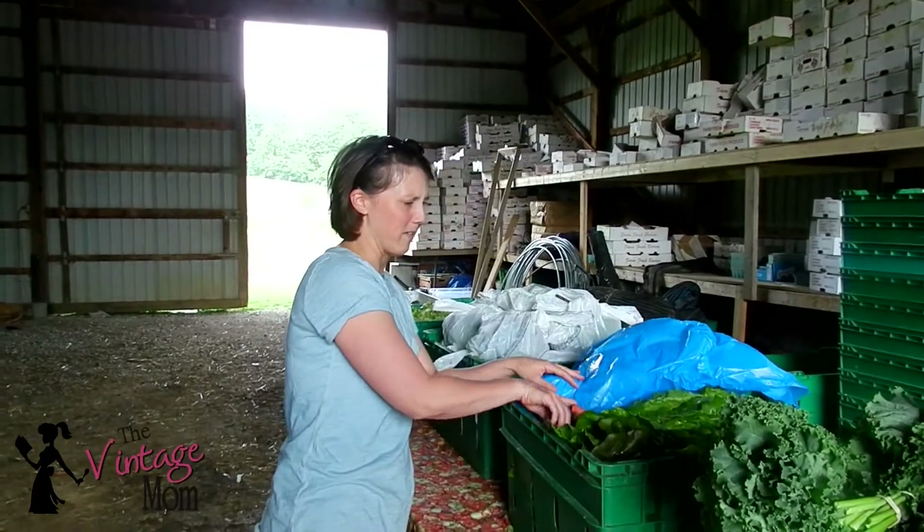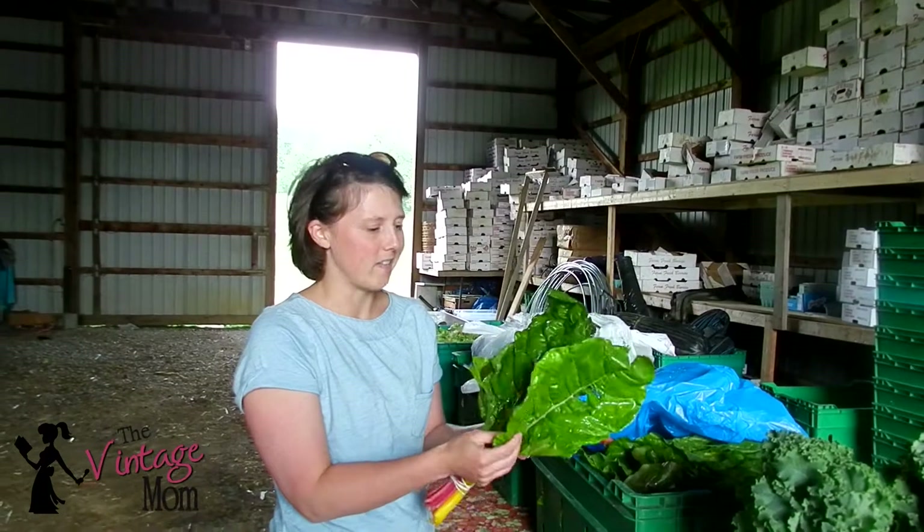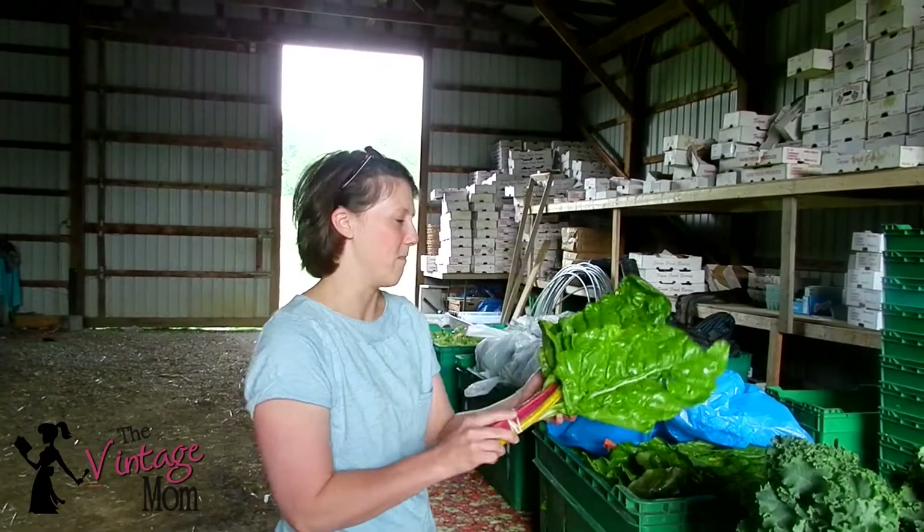I'm really excited that this one's back — this beautiful rainbow chard. Tons and tons of ideas here. We can make some chips, and lots of other things.